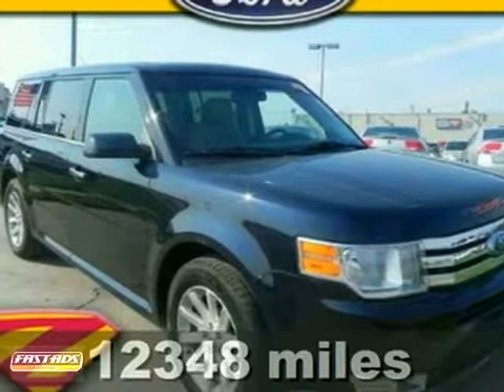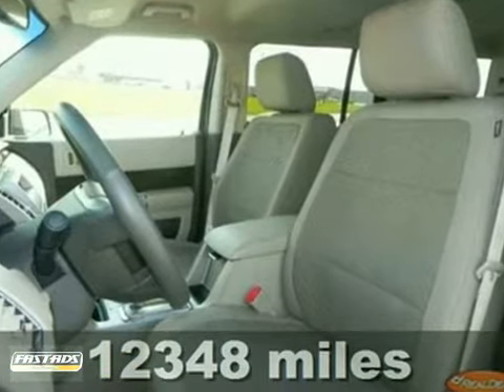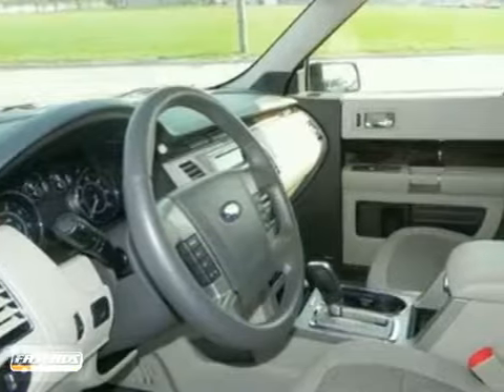Yes, there's no substitute for a Ford. What are you waiting for? Do you want it all for you and your family? Well, with this terrific 2010 Ford Flex, you're going to get it.